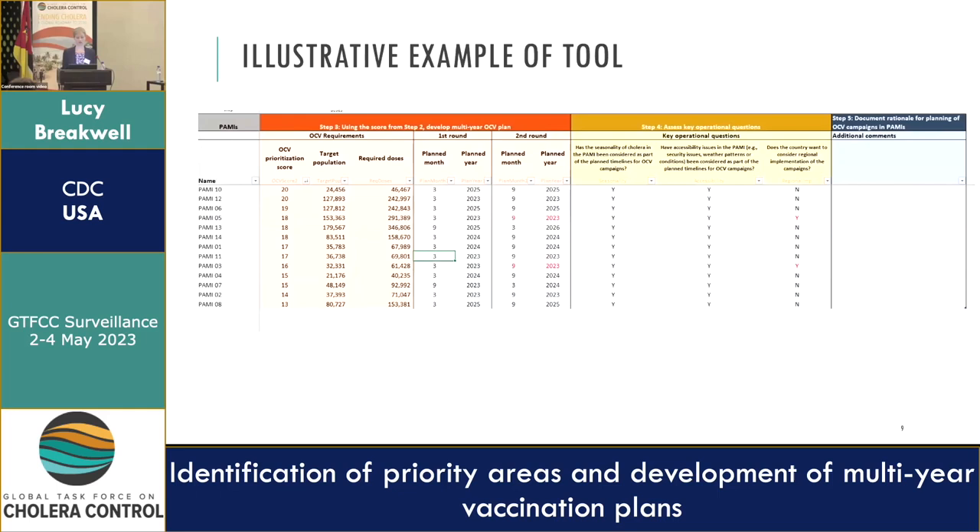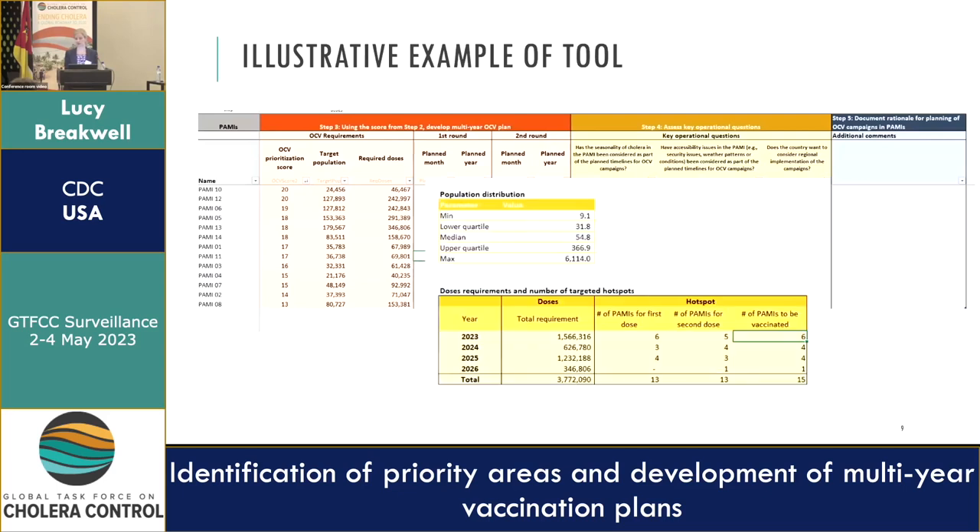This example shows how you bring that into the operational considerations. The tool helps identify the required doses, capturing the target population, which month you are targeting, and the year you are targeting, and summarizes with an overview per year of how many doses and how many areas will be vaccinated.